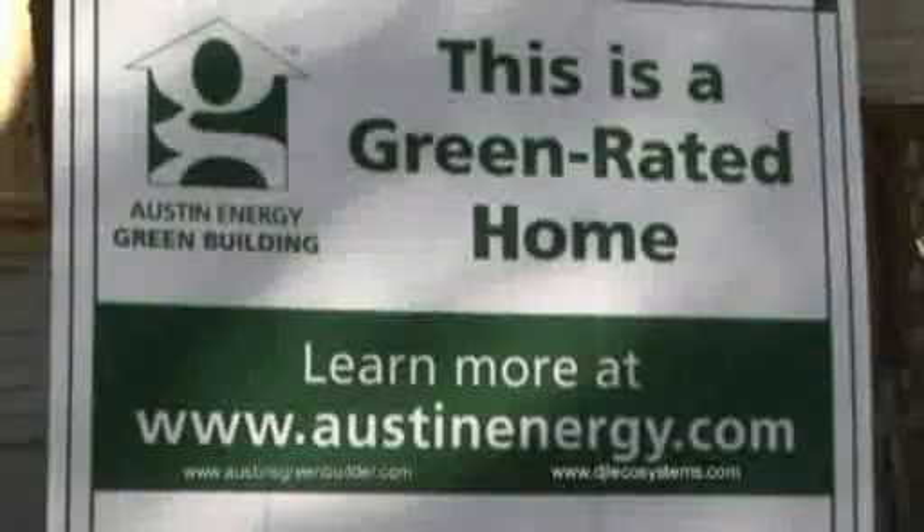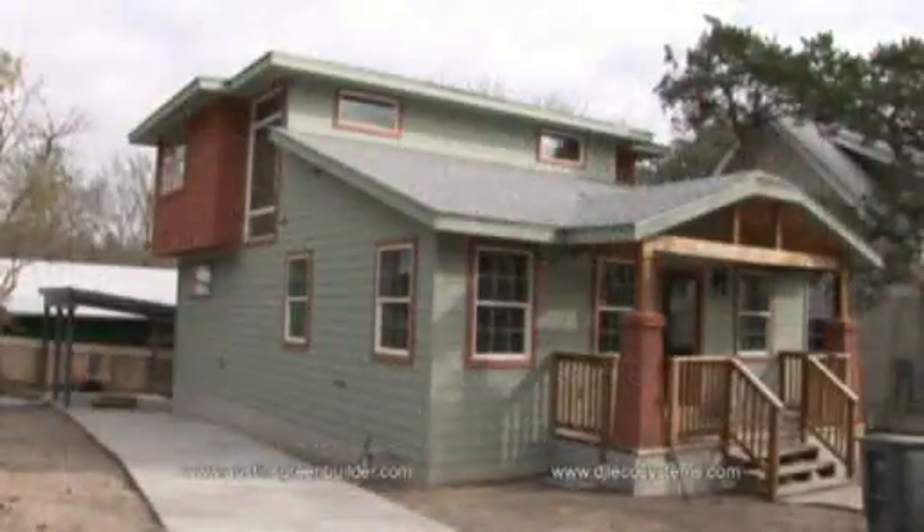As a member of Austin Energy Green Building, DJL's projects are rated for energy efficiency, use of renewable resources, indoor air quality, water conservation and recycling management. The actual quality of a home goes a lot further in today's time. We're focusing a lot on energy efficiency which not only makes a home more comfortable for the occupants, but also saves them lots of money on their energy bills and helps the environment at the same time in reducing carbon emissions.